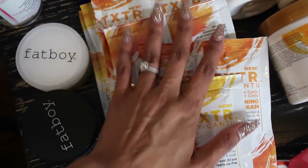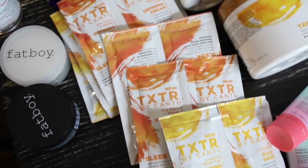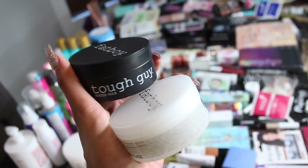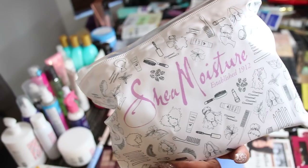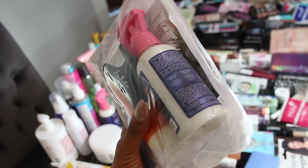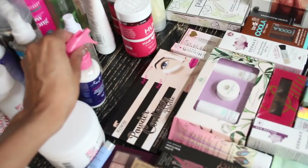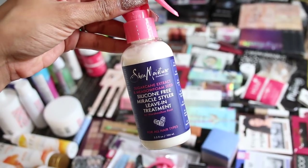They also gave me a bunch of little samples — best believe these are for you guys so I can mail them out. There's also this new brand called Fat Boy, which is almost like edge control water wax, really good for slicking down your hair. Shea Moisture gave me this cute little travel pack — looks like there's some curl enhancing smoothie and their new silicone-free miracle styler leave-in.